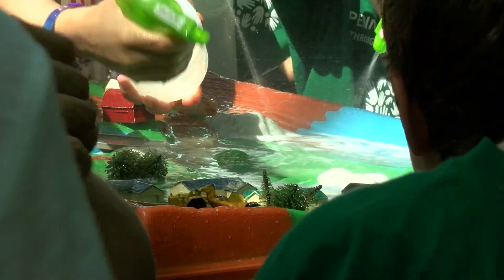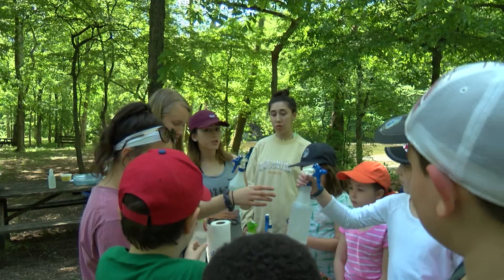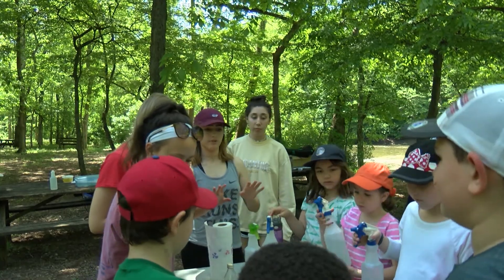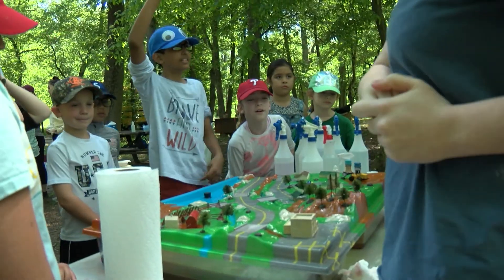We're teaching kids the importance of conservation and not polluting our rivers and lakes, because there are so many beautiful species out there. We're teaching them the importance of it all — how rain runoff ends up all in one place.